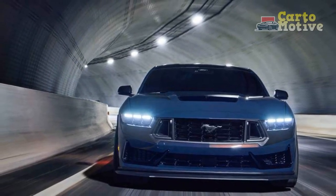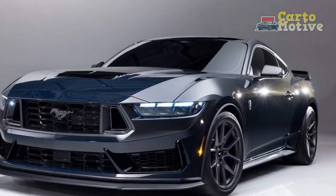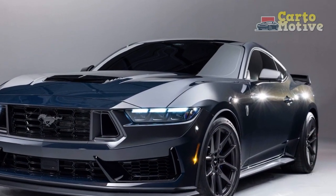This review delves into the depths of this remarkable machine, exploring its design, performance, technology, and overall driving experience.